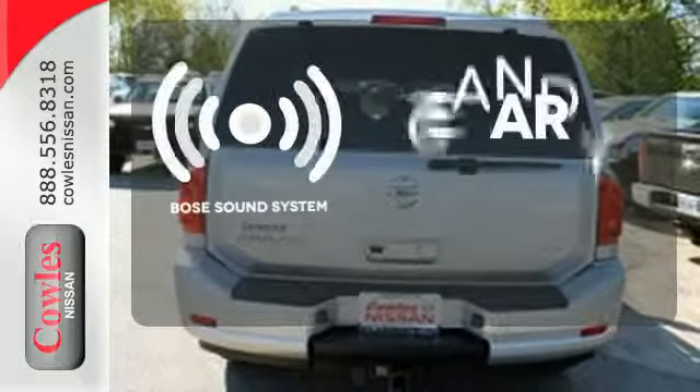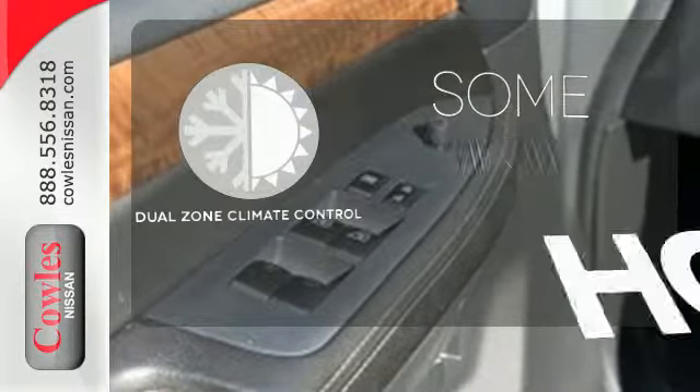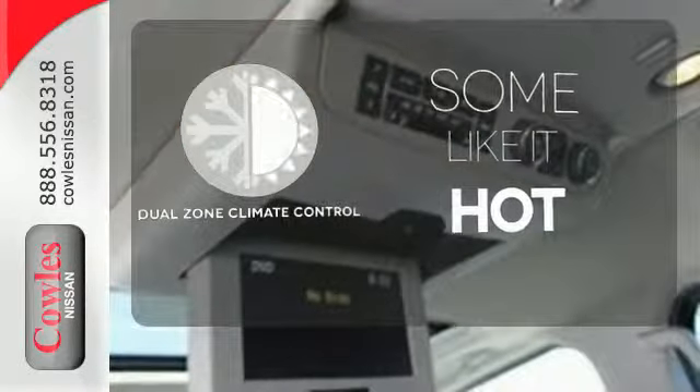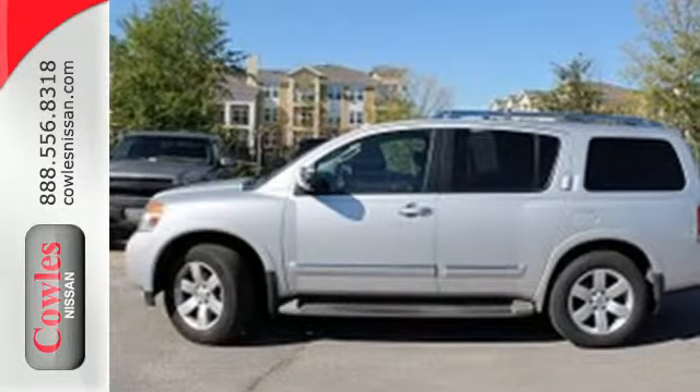The Bose sound system gives you a rich listening experience. Dual zone climate control lets you and your passenger pick a personal temperature. Grab the wheel and put your foot down on a whole new driving experience today.